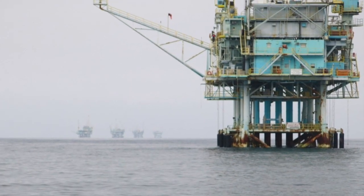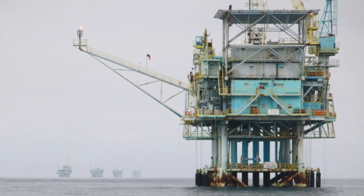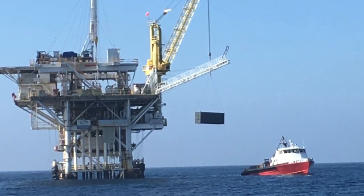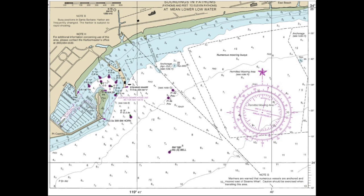Numerous oil wells dot the area leading up to Santa Barbara. In addition to the oil wells, fog is a consideration, as are the high-speed crew boats that service these oil wells. It's a really good idea to get out your large-scale chart of the area as you approach. It's a little confusing when you get in here, but our first point of recognition is the fairwater buoy.